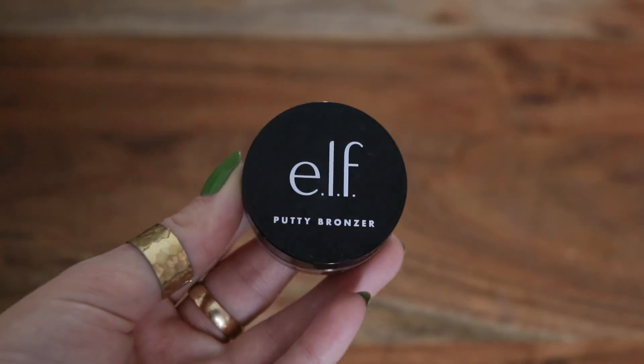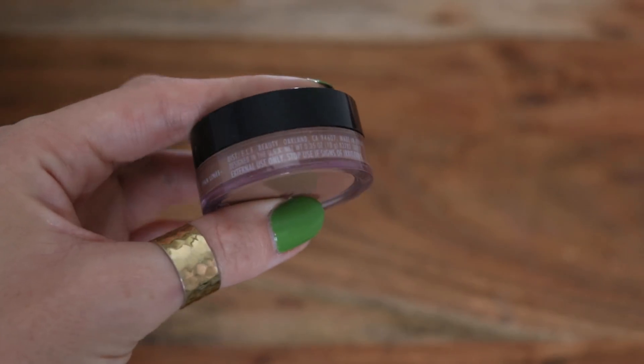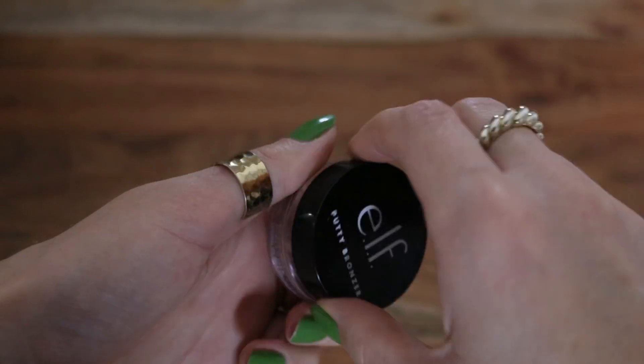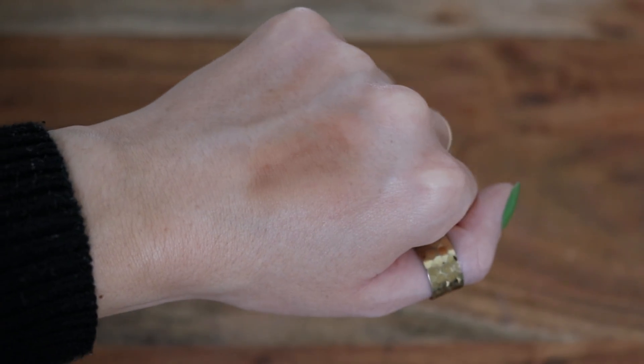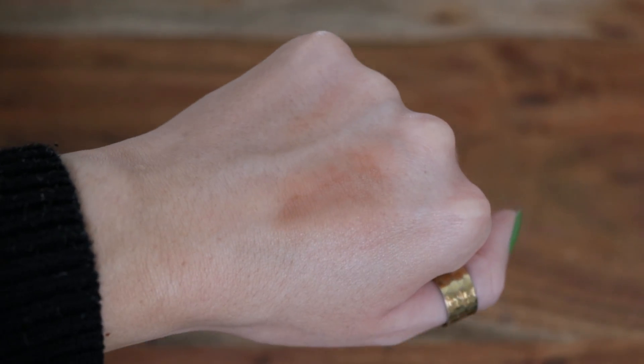I almost forgot the e.l.f. Putty Bronzer — I have this in the shade Tan Lines, their new cream bronzer formula. Honestly, I don't like this very much. It's easy to work with and it blends out well, but it fades almost immediately on me — and you've seen that happen on camera — so I don't really recommend that one.